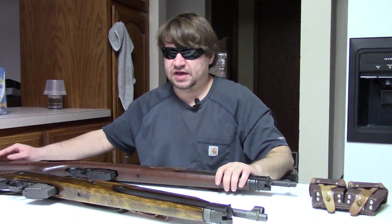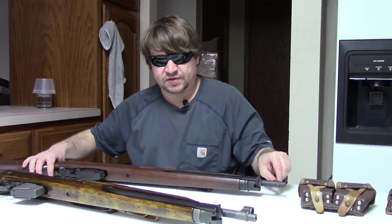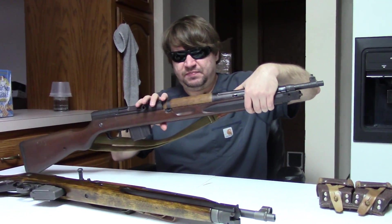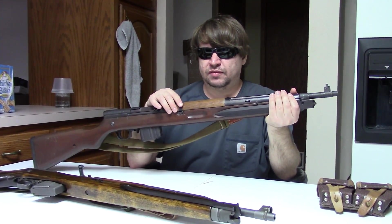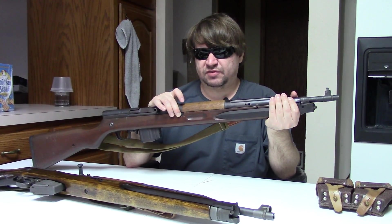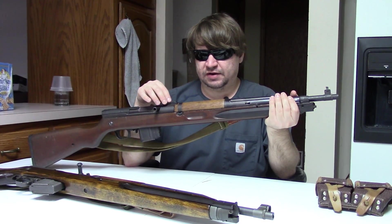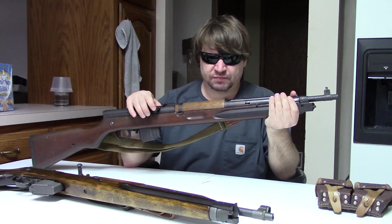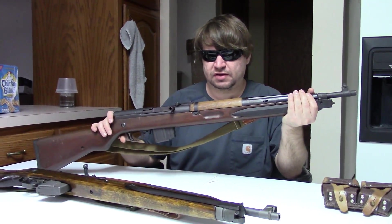Czechoslovakia really gave the Combloc some variety. Following World War Two, Czechoslovakia quickly fell under the influence of communism by 1947 through 1948 and fell in line with the Soviet bloc, what would become the Warsaw Pact. After the war their military had been issued a large range of guns.